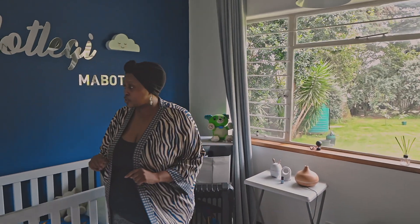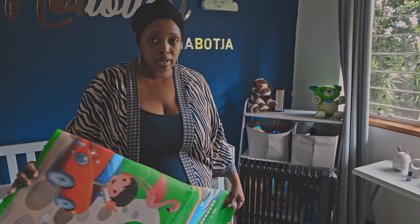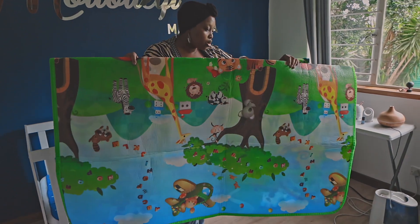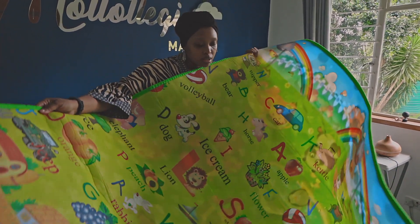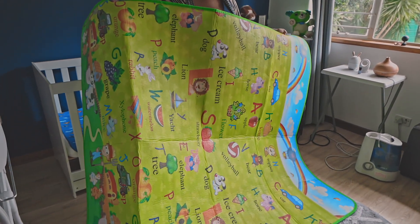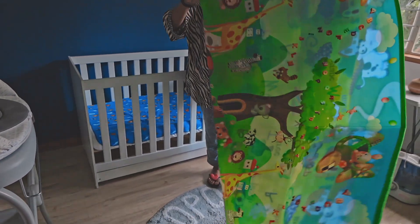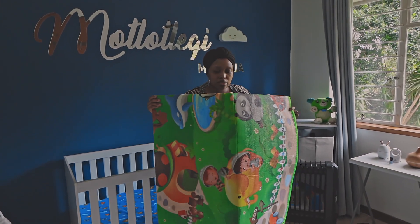One more thing I want to show you as part of the tour — during the day when we take his toys out, we open up this mat. It's so nice when you travel or want to be outside. It opens on one side with all the pictures and on the other side it's got alphabet and words. Very handy, nice material — it's like waterproof. If we're busy with other things and he needs to play on the floor, this is handy and sorted for him.